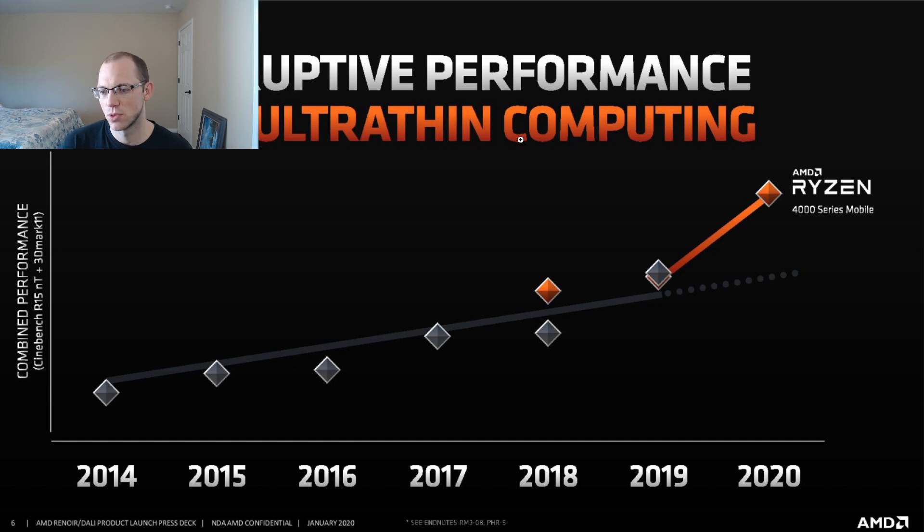This was a graph that AMD showed in early 2020 describing how performance is going to change. It's been fairly sluggish through 2014 to 2020 — that is true. And then the Ryzen 4000 series changes that. This graph is a good indication of how that happens.